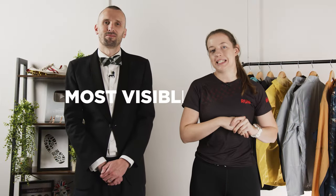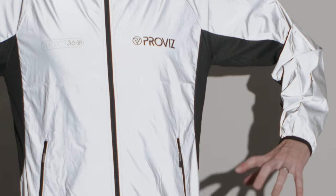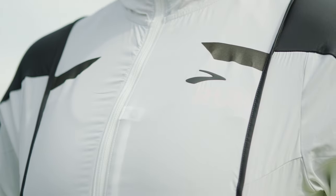Next up we're on to visibility, and the nominations are the Sundried 360 Reflective Jacket, the Reflect 360 jacket from ProViz, and the Brooks Run Visible Convertible Jacket.